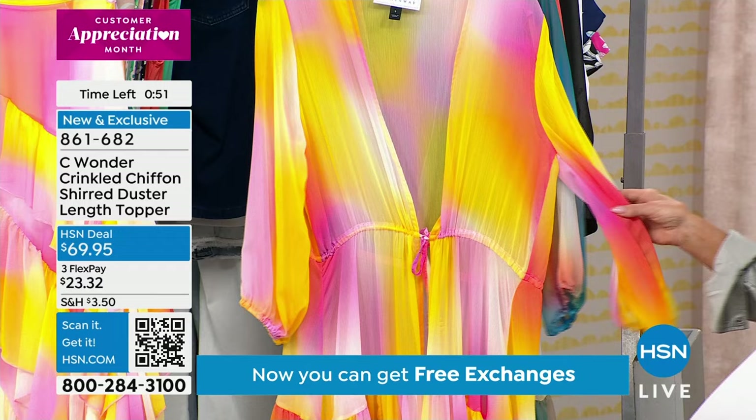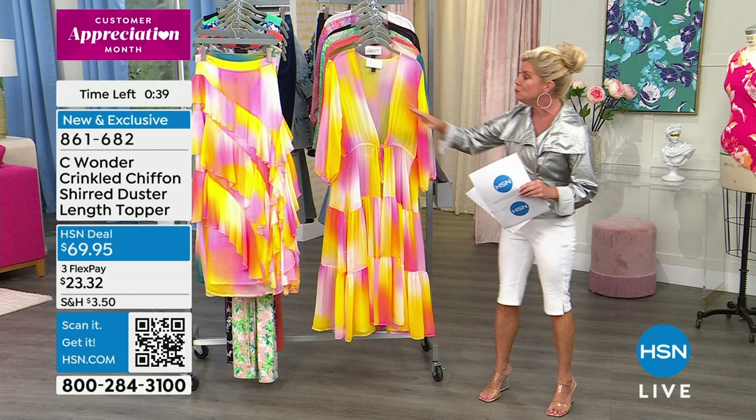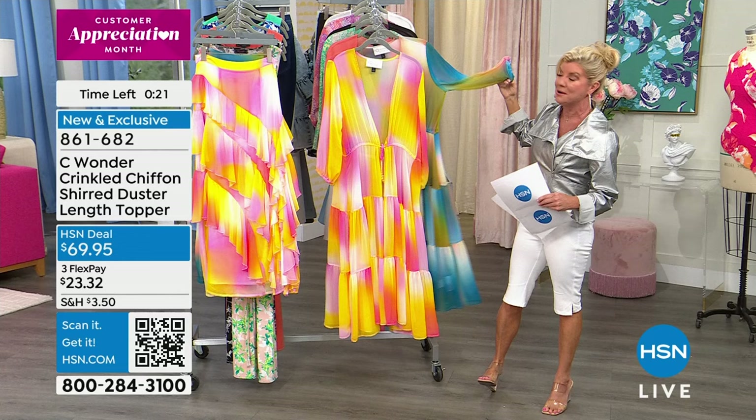If you go into a bathing suit store and they put the label "cover up" on it, those prices go skyrocketing — and they're a quarter of the size, not anywhere near as darling and detailed in the print and styling. This is a cover-up you're going to have for years and years — worth every single penny. But you'll also expand your whole wardrobe. That's why we love toppers so much — ones that have personality, that speak to you, that brighten you up.